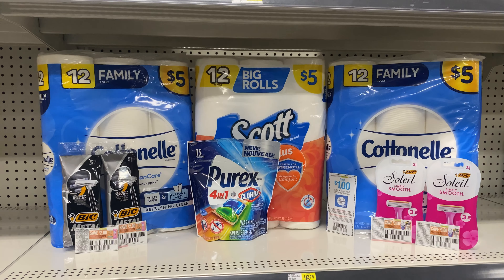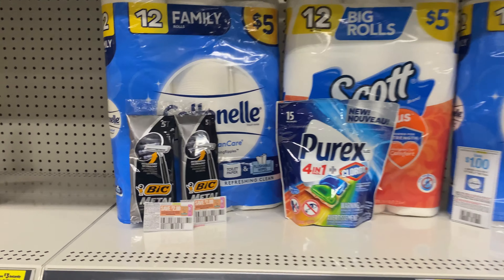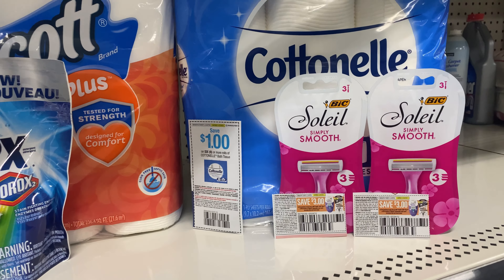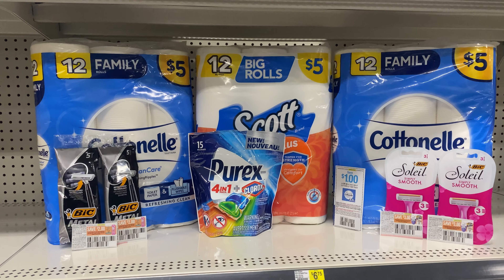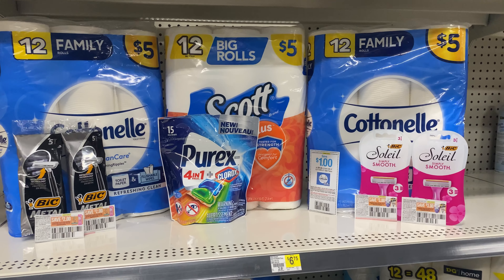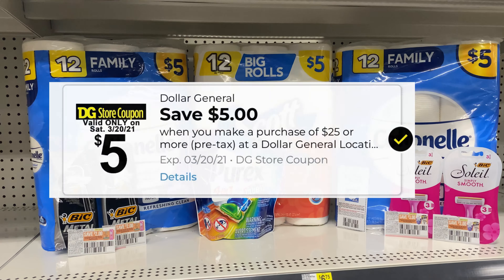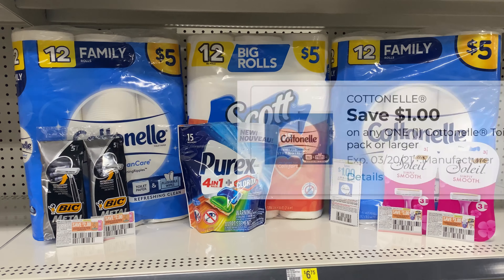This is a deal for those of you who have paper coupons. I have two Cotton nail at $5, one Scott at $5, two of the big metal razors at $2 each, one Purex at $2.95, and two big Soleil razors at $3.30 each. Everything here is $28.55. The $3 instant saving for Scott and Cotton nail products kicks in when you spend $15, so when that $3 comes off you're at $25.55, and your $5 off $25 comes off.